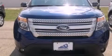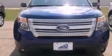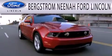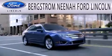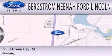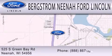Call now to find out how you can own this breathtaking vehicle. Bergstrom Nino Ford Lincoln is dedicated to doing everything possible to ensure that the experience you have selecting your next vehicle is as pleasant as possible. We are located at 525 Green Bay Road in Nino.